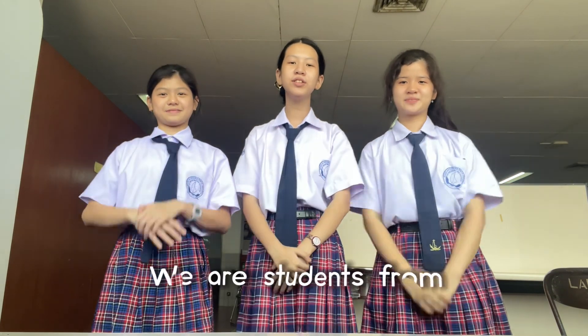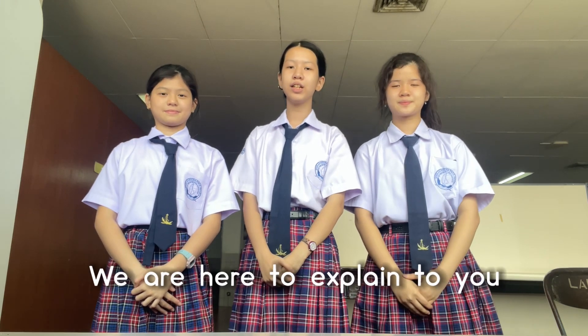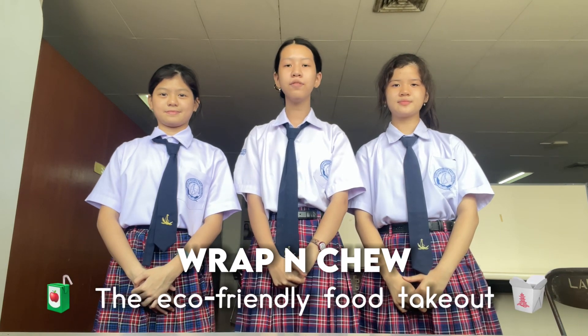Hi everyone, we are students from Regina Patis Jakarta Junior High School. We are here to explain to you our innovation called Wrap and Chew, the eco-friendly food takeout.